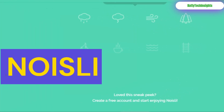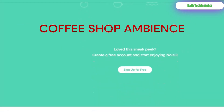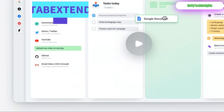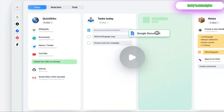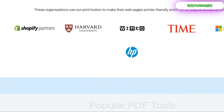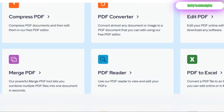Noisely: craft your perfect soundscape. Boost concentration with rain, coffee shop ambience, or white noise. Tab Extend: for when your browser looks like a rainbow of chaos — this visually organizes your tabs into a manageable dashboard. Print Friendly: instantly transform any cluttered webpage into a clean, ad-free PDF, perfect for reading or printing.